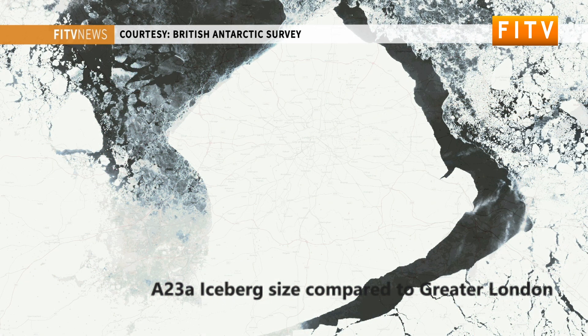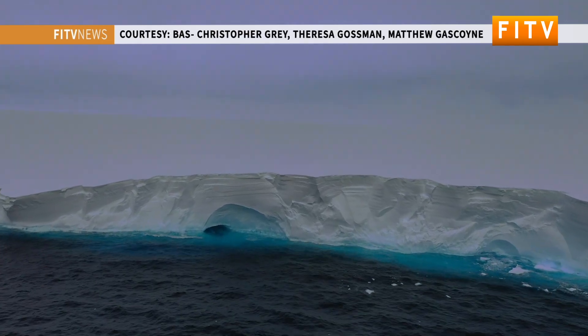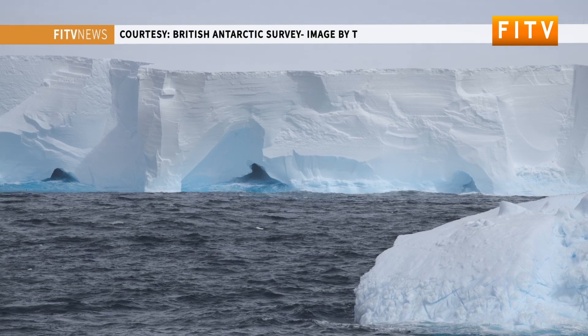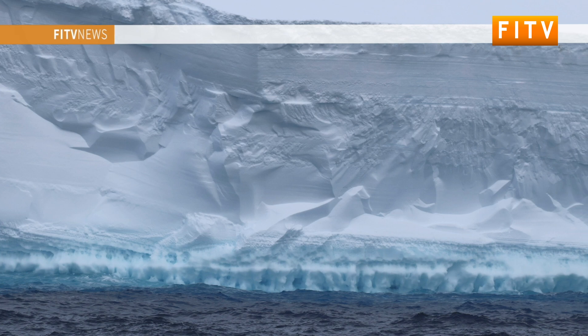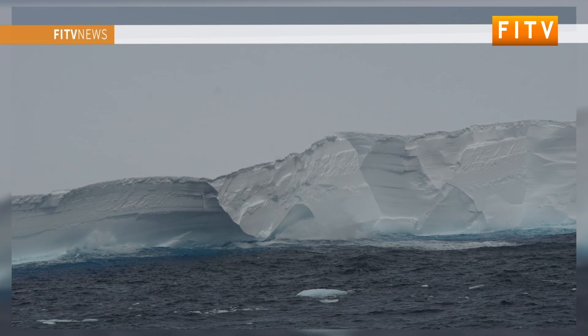We haven't really seen icebergs interacting with these before — though I'm sure they have. We've only got around 35 years of satellite data to go on. These really large megabergs, such as A23A, obviously pose a hazard to shipping. We're quite lucky these days that we have such good satellite imagery, and cruise vessels, container ships, and research vessels in these waters will be using those images to plot effective navigation routes.